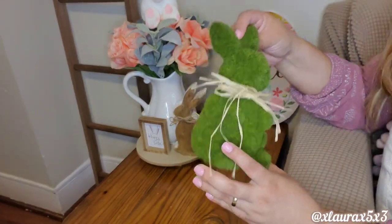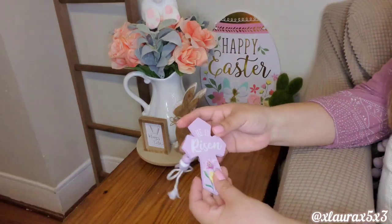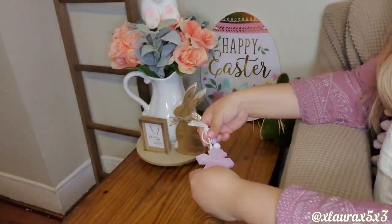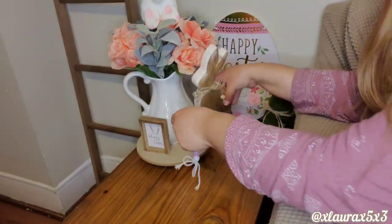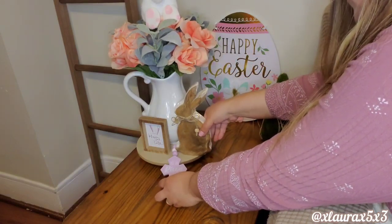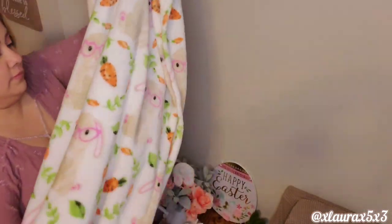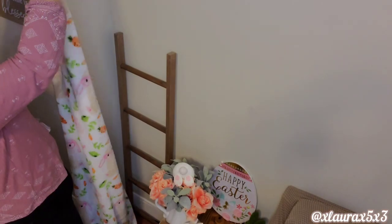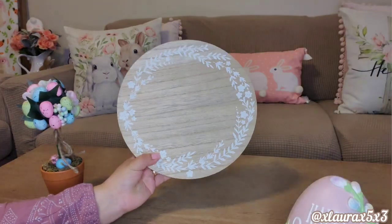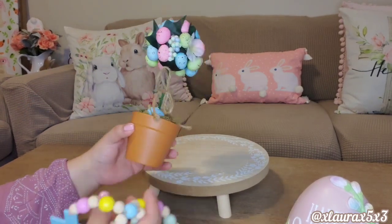I do have this grass bunny which you can find almost anywhere now. And then I have this He is Risen beaded strand from Dollar General this year. I'll link all of my hauls for this year down below. Here is my beautiful bunny and carrot blanket I found at Ross last year — so this is going on my ladder. And here on my coffee table I'm putting another one of those risers with this topiary.